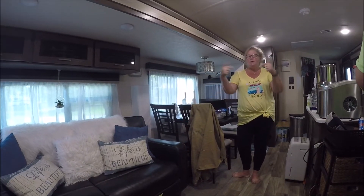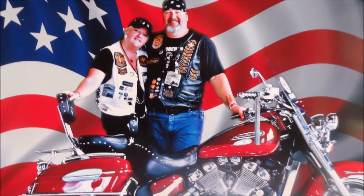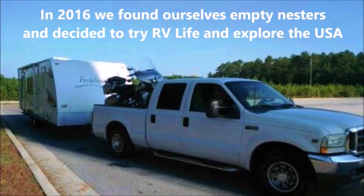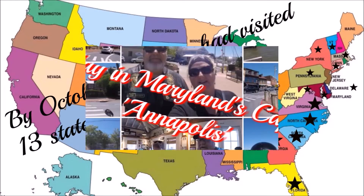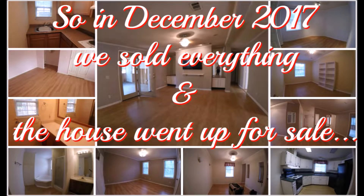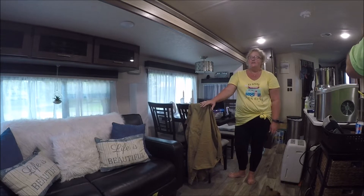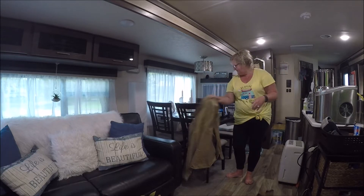Morning everybody! Today we're moving — stay tuned. The first thing I do, actually the only thing I do in here, is take down all the little knickknacks and get everything out of the way of the slides. So that's what I'm going to start doing.